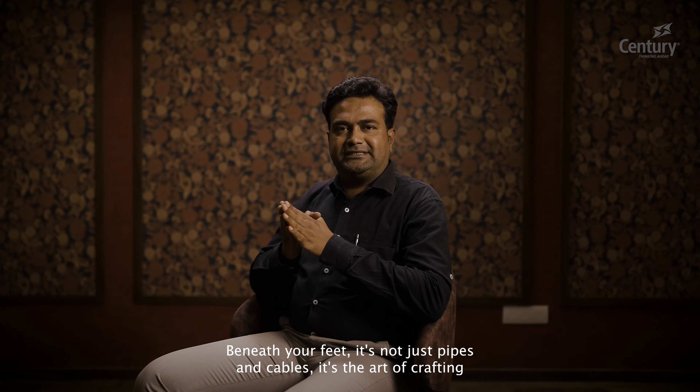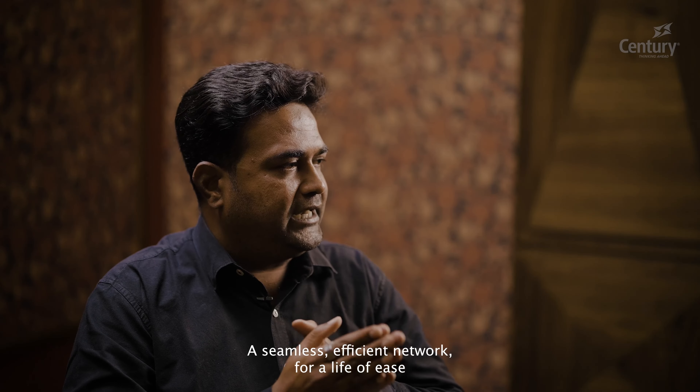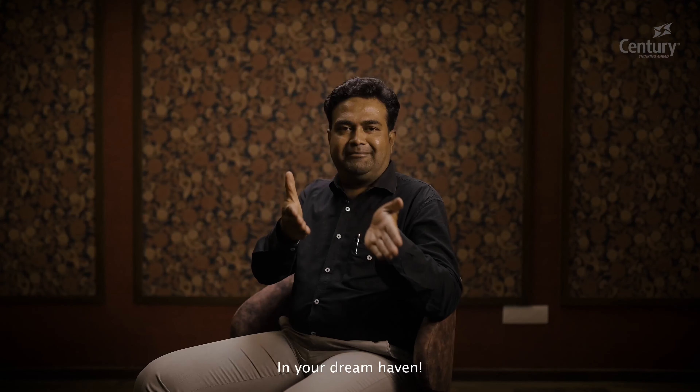Beneath your feet, it's not just pipes and cables. It's the art of crafting a seamless, efficient network for a life of ease in your dream haven.